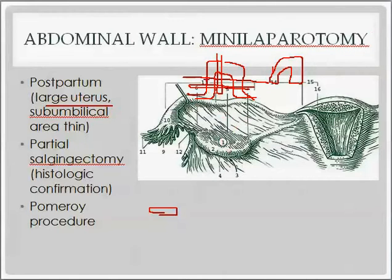The absorbable suture is left in place and will go away over time, leaving the tube scarred off at the incision site. You'll have one end of the tube, the section that was removed, and then the rest of the tube on the other side. That's the Pomeroy procedure, typically associated with a mini-laparotomy and a partial salpingectomy. One of the benefits is histologic confirmation.